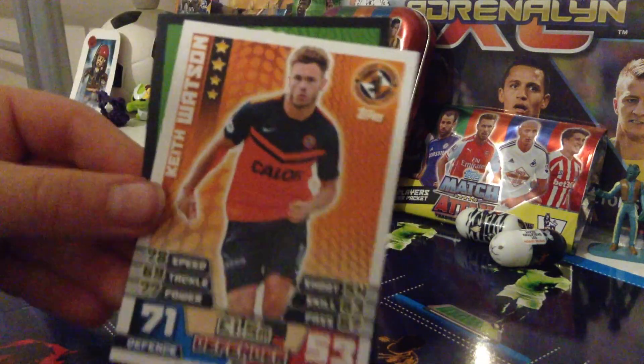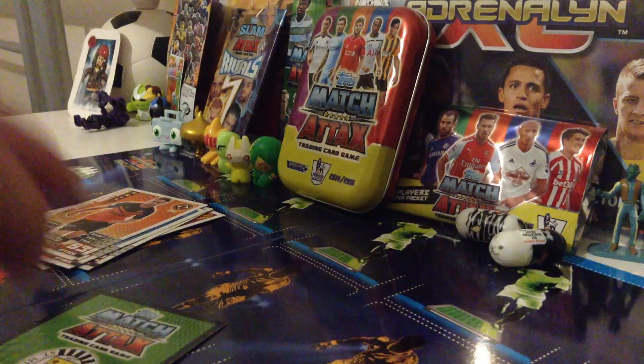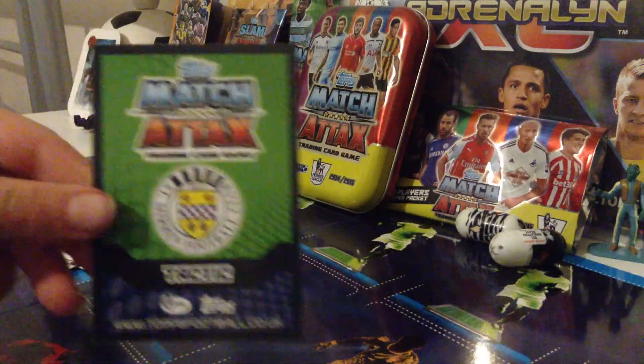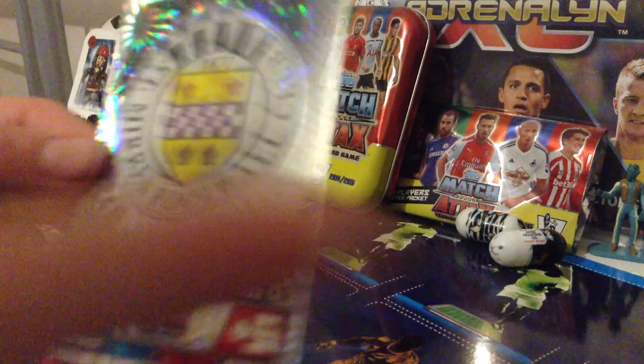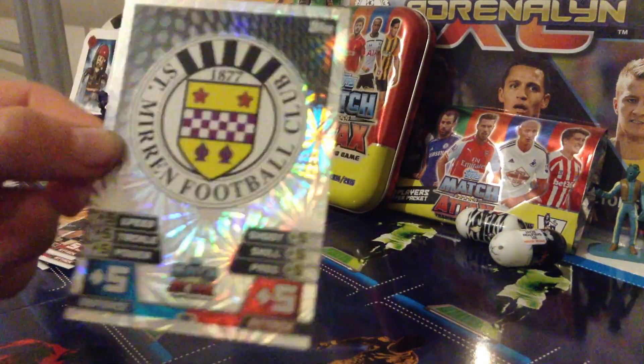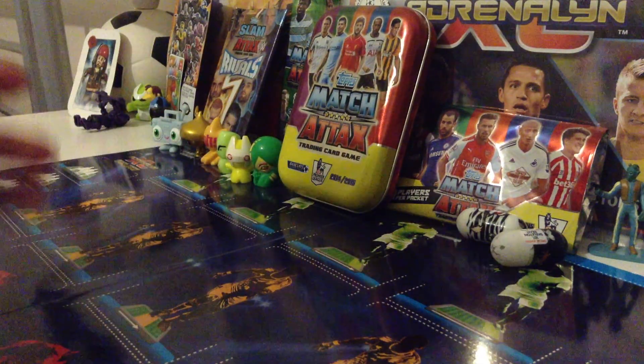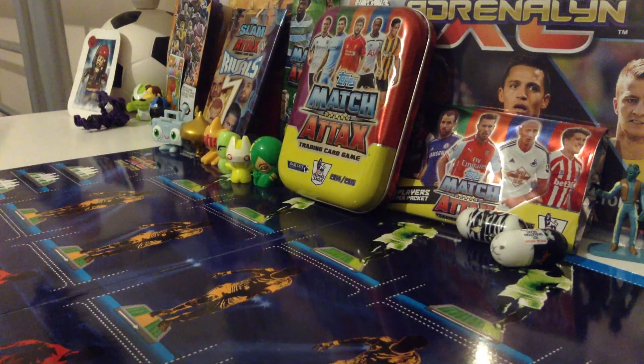Keith Watson from Dundee United — actually I can't be sure it's Dundee United, it must be Dundee or something else. And the Tactic card — yes, we've got a shiny St Mirren Football Club logo, very nice. And they are 1 in 1.4 packets.